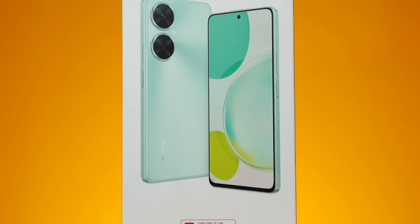Huawei Nova 11i. Every time Huawei's Nova series comes out, it's always selling. The best camera phone maker in the world has something special for us today with the Huawei Nova 11i, because it's so beautiful for her camera.